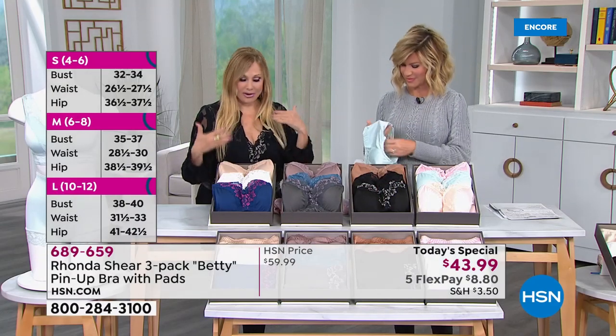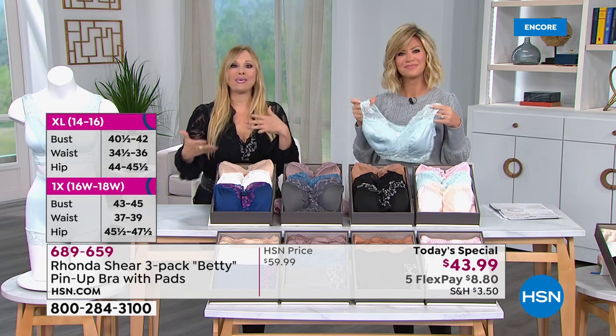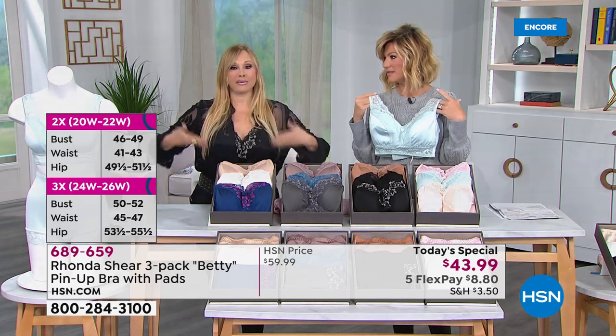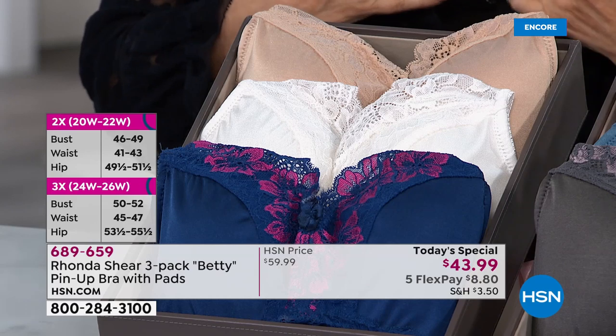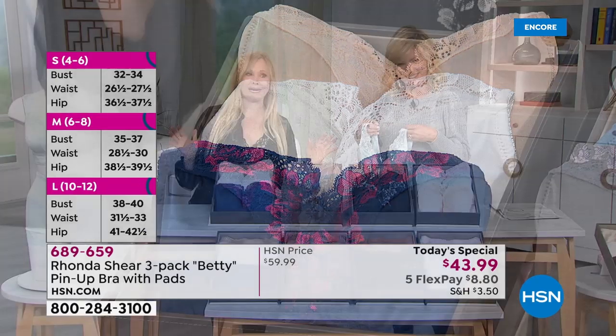I think the colors are great because they're all very neutral. We always like to tell you, shop your top — whatever you wear on a size. I'm wearing a large, my blouses are large, the bra's a large. I'm wearing it right now. I'm a small on my top and I'm sneaking some bra — this one looks like a camisole.